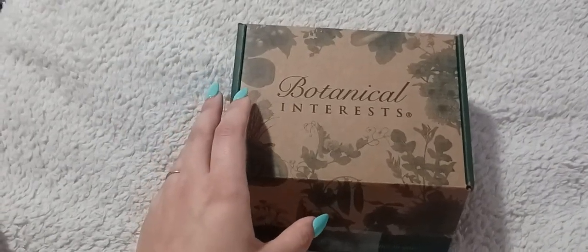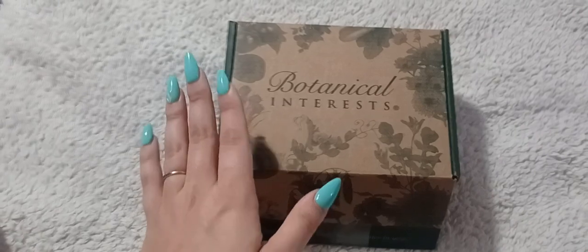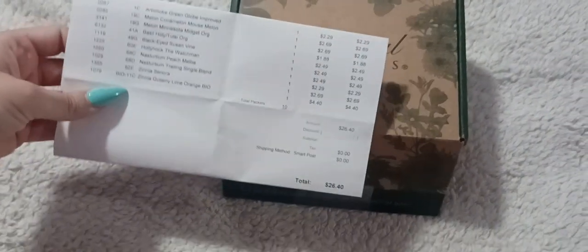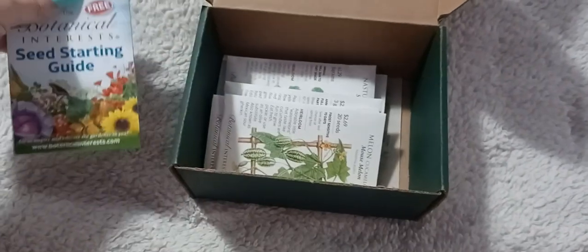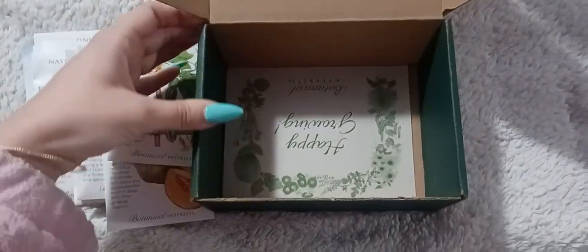Today is March 1st and I have another seed order — my third one, and the last. I've ordered a bit more than usual this year, just so excited about the garden. I have the packing slip here: 10 packs of seeds for $26.40, ordered February 22nd, arrived February 28th. They came in a cute little box — good for storing seeds — and included a seed starting guide. I've never had seeds come in a box before; they usually arrive in a padded envelope.